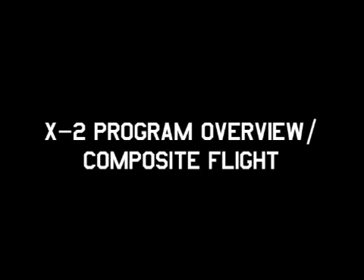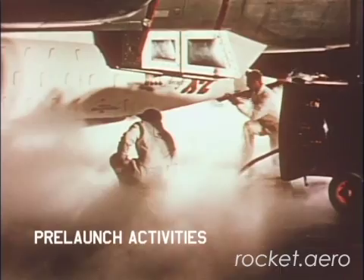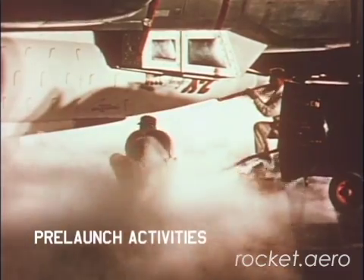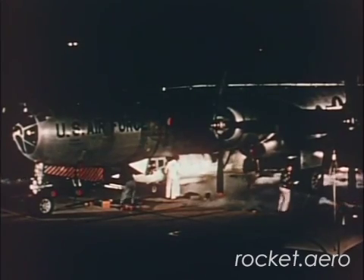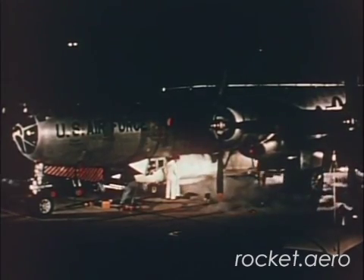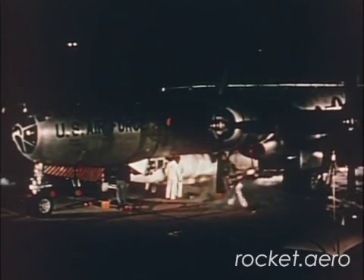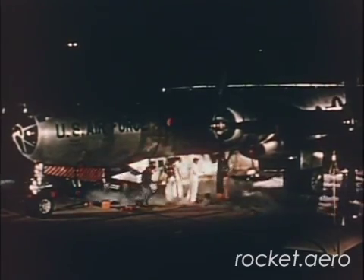Welcome to the X2 program overview portion of this DVD. Throughout the production of this DVD package, we've uncovered footage from many of the individual X2 flights, but after our research was completed, we were left with an assortment of footage that we could not tie to any particular flight in the X2 program. Rather than just toss these bits of film aside, that footage has been assembled here into a hypothetical composite X2 flight and will also serve as an appropriate background for a brief overview of the X2 program.